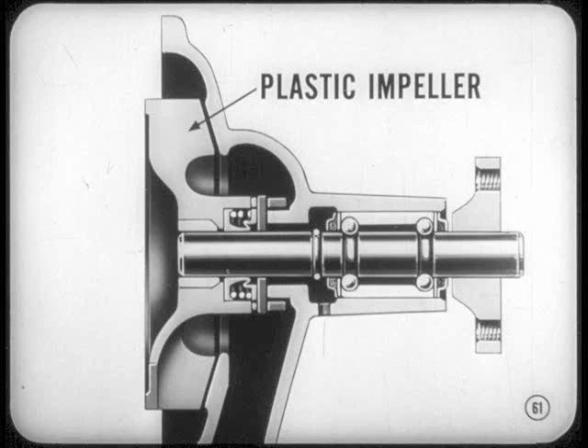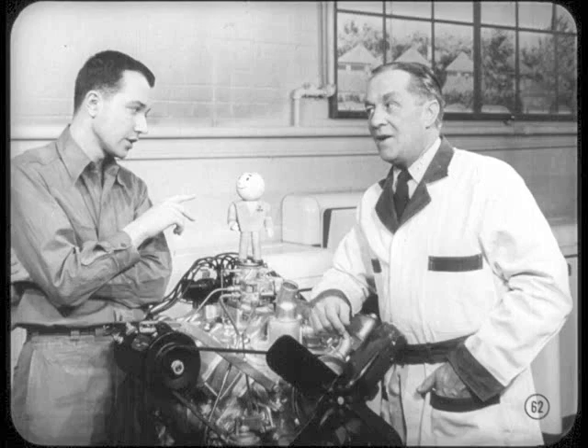The impeller in that water pump is made of plastic, and there are some special instructions in the reference book about replacing that impeller — you'd better read up on that. Now, you know about the new location of the automatic choke, but I haven't told you yet about its operation.